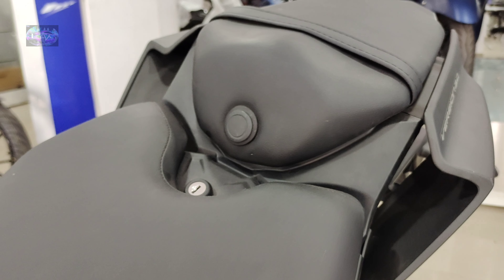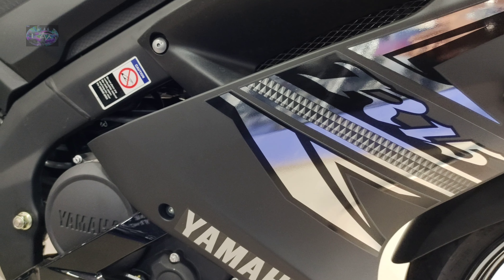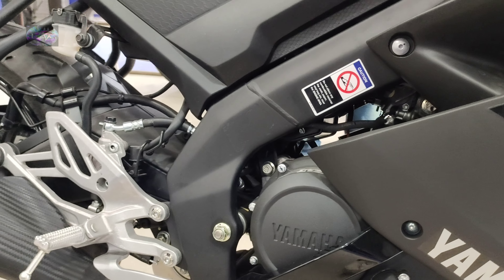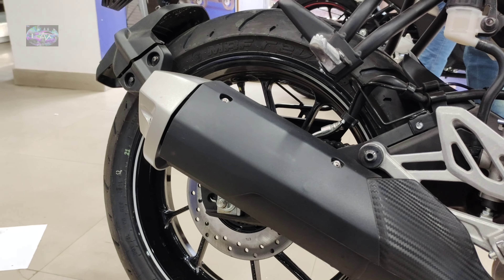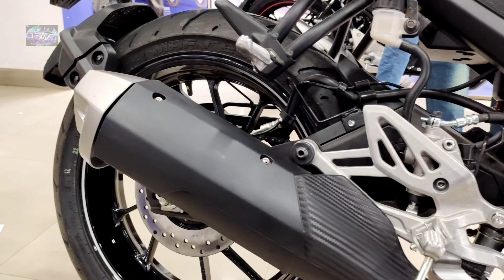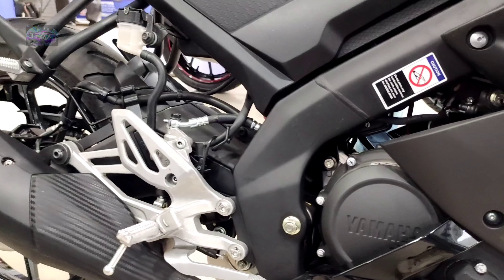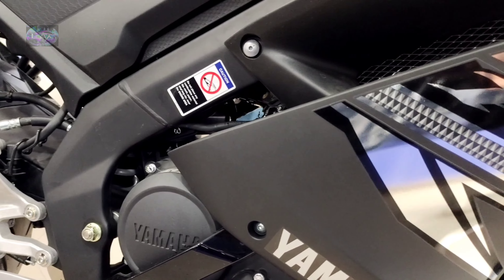Coming to the engine placement, here you can see the liquid-cooled, four-stroke, SOHC, four-valve, single-cylinder engine with 155cc displacement. The engine produces 18.6 PS of power at 10,000 RPM and 14.1 Newton meters of torque at 8,500 RPM. It's a single-cylinder liquid-cooled engine with four valves per cylinder.